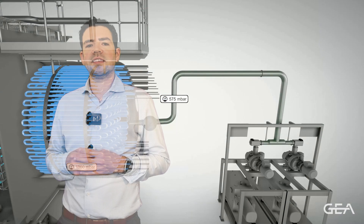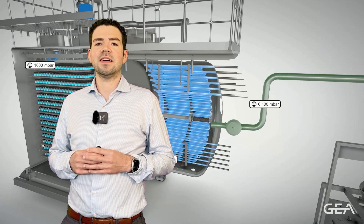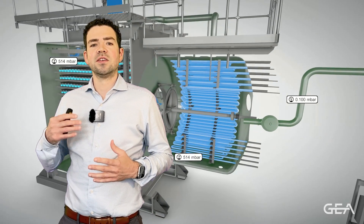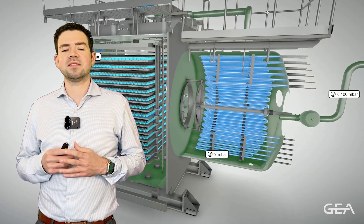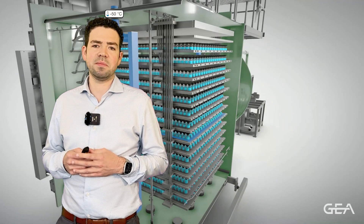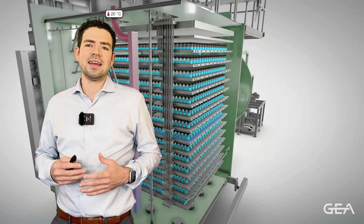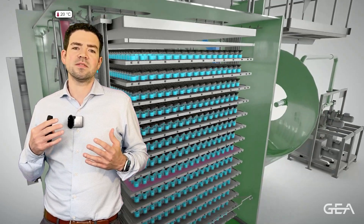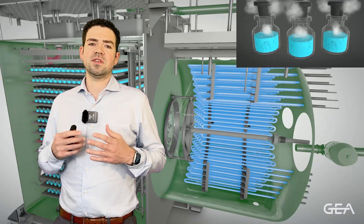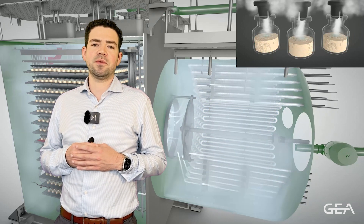In the next step, we then start the actual drying by pulling a vacuum in our chamber. This forces a direct phase transition from the ice that is present in our product to water vapor without passing through the liquid state of water. This is a process that some of you might know as sublimation. The sublimation itself extracts energy from the product, and therefore, in order to keep the sublimation going, we need to heat our product shelves to a certain degree to balance out this energy loss but without risking a melting of the product.